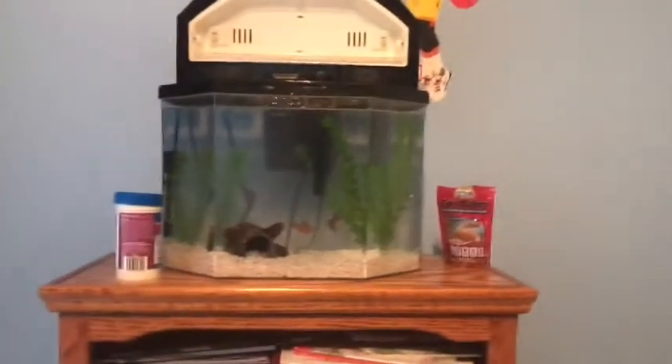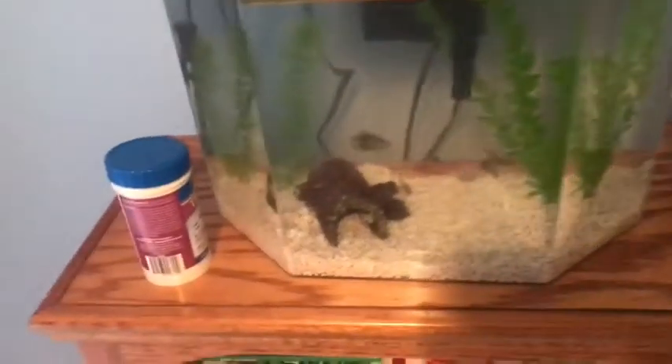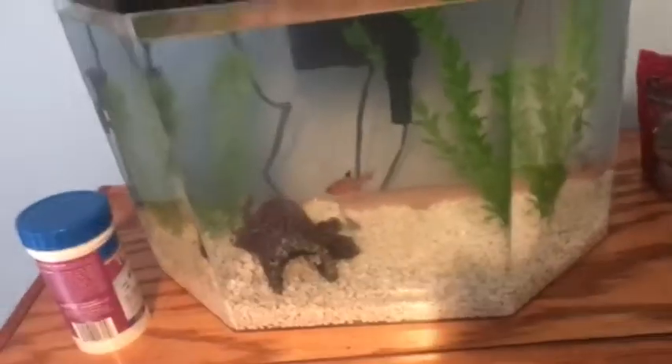What's going on guys? It is James' Fishy Life here today. I just fed these boys — total fish count four.